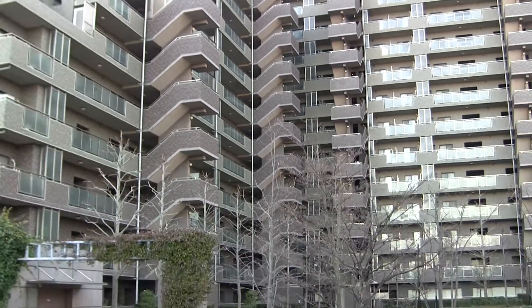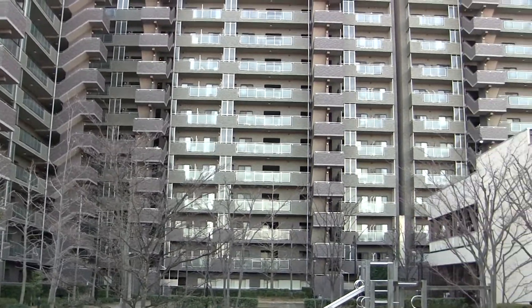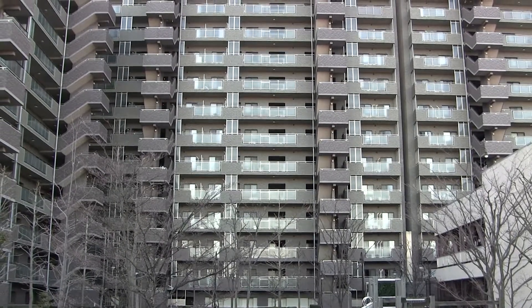If they use a brick facade, it's just a thin veneer. But tile is really, really popular here. I think it's low maintenance and resists the elements really well.